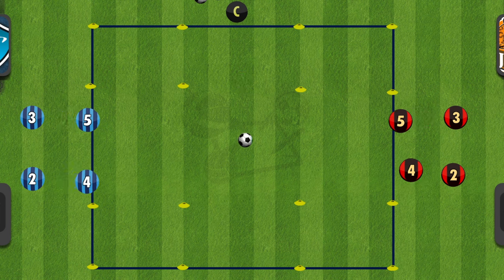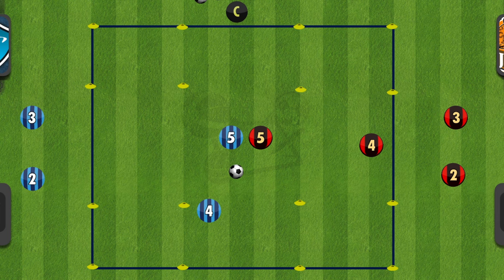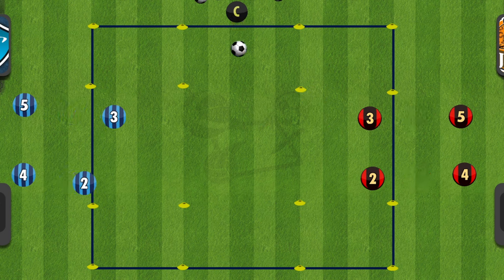The coach will play a ball in and the teams will come in to battle for the ball. Any team can score in any corner of the square, which is encouraging the players to be aggressive in the tackle but also making quick decisions. If one square isn't on, they are free to look around to three other options to score.